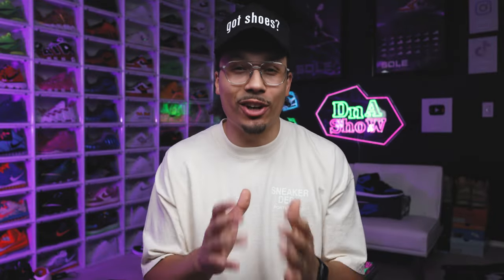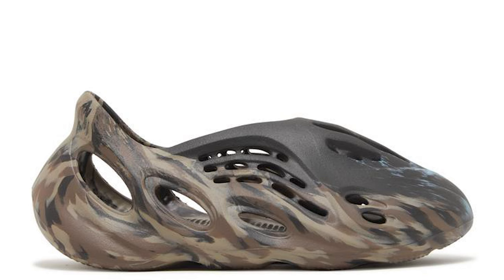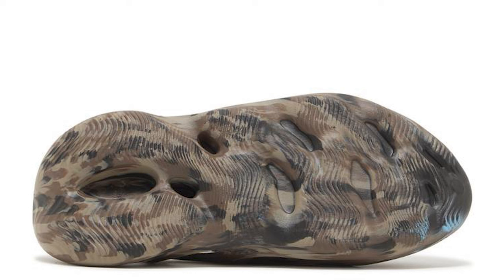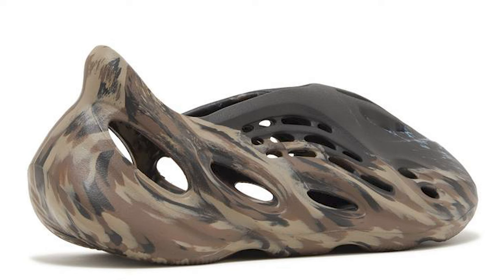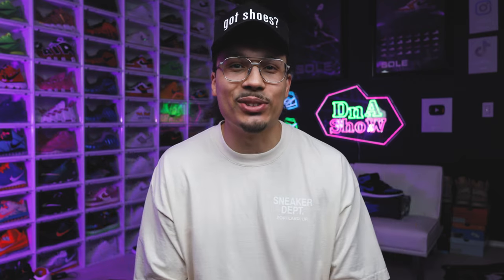Next up are the Yeezy Foam Runners. I don't care which colorway is on this shoe — I don't like them, honestly. It's a rough-looking shoe. They look crazy on people's feet. I get it, maybe you want to be unique and stand out — form your own opinions in the comments. But when it comes to this sneaker, I hear a lot of people saying the same thing. I did a little research and I'm not the only one that feels this way. These things are terrible.